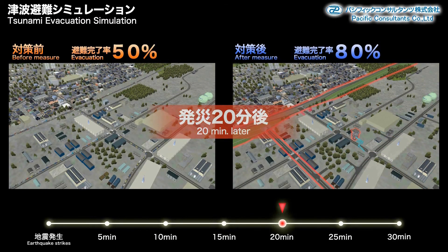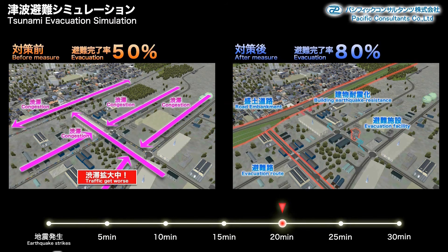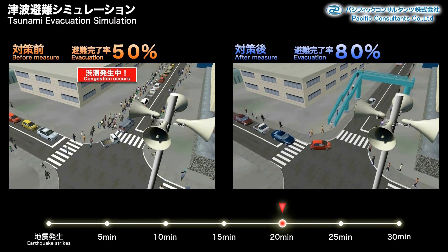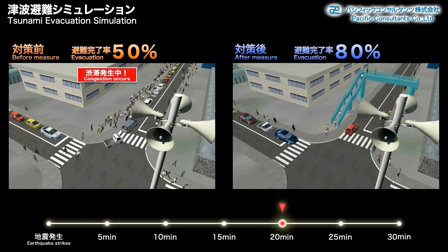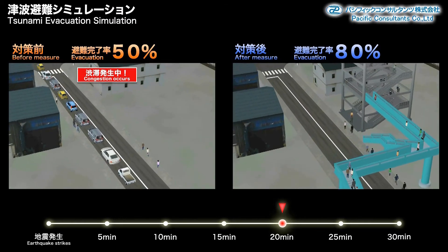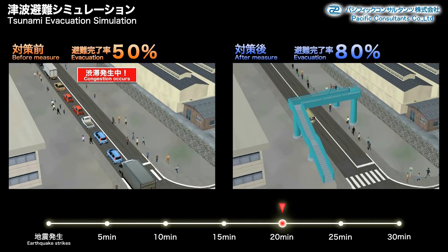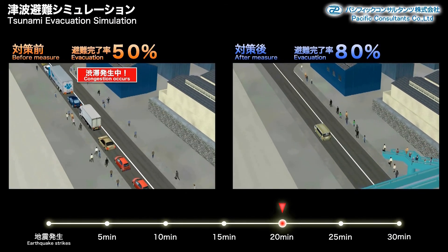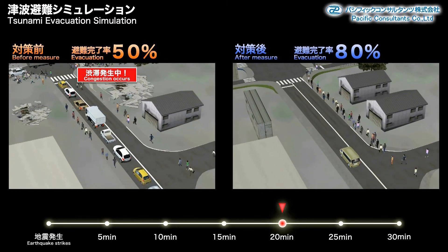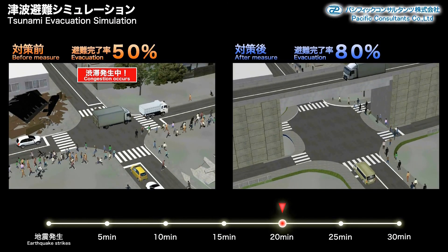Twenty minutes after the earthquake strikes, the traffic jam in the before scenario has grown even worse. In the before scenario, a traffic jam occurs and cars are unable to move. On the left, we can see cars lining up. On the right, there is a smoother flow of traffic due to the overpass and other measures. In the before scenario, the traffic jam goes right up to the intersection, while the after scenario allows for a smooth evacuation.